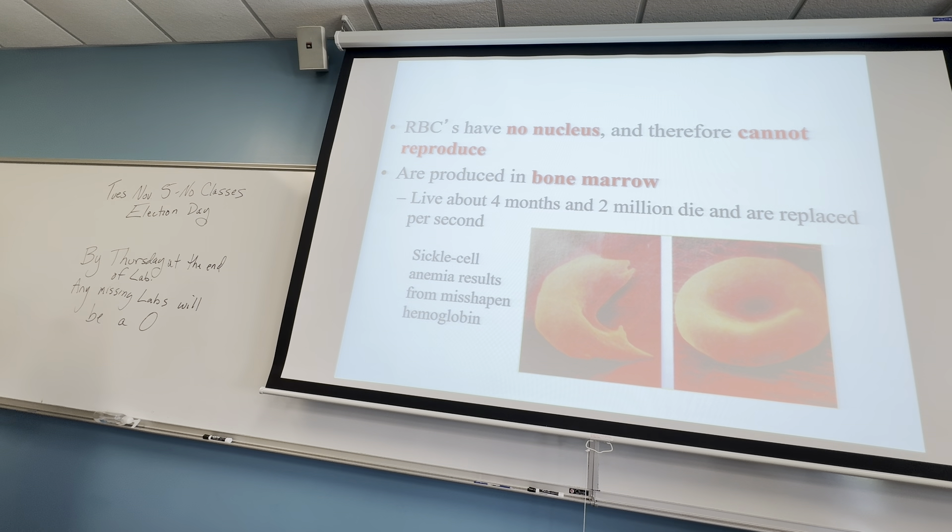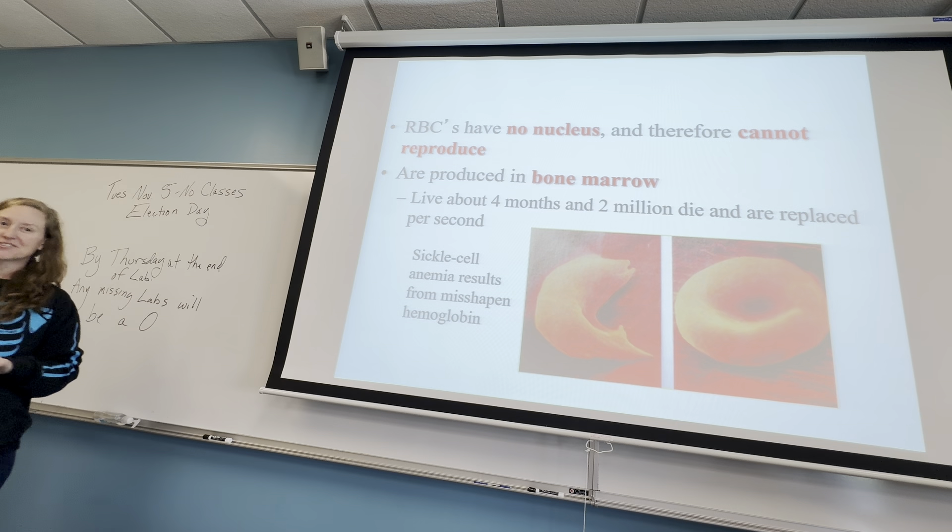They also don't carry oxygen as well, so a person with sickle cell anemia doesn't carry their oxygen efficiently. This can lower your overall metabolism, which can have a great effect on your cell function. There are cures on the horizon for sickle cell anemia, so that's good news.